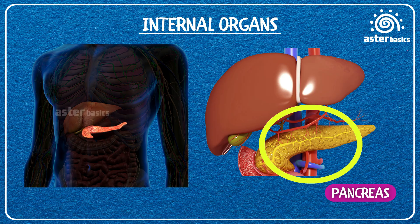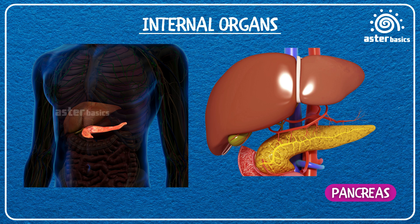Pancreas: a helper organ that makes a special liquid called pancreatic juice to break food into tiny bits, and also makes insulin to keep your blood sugar levels just right.